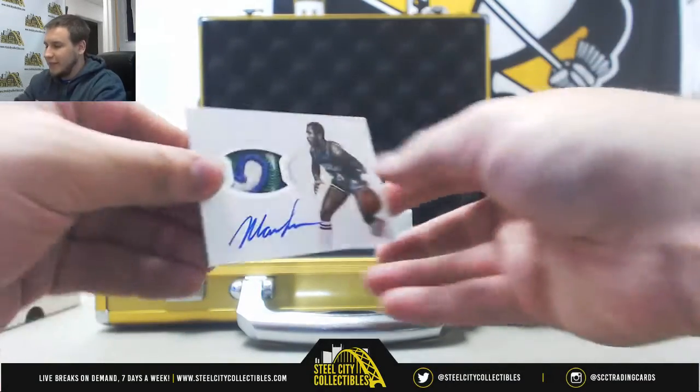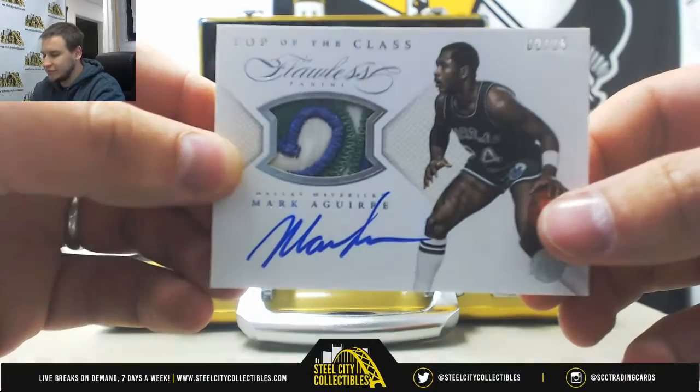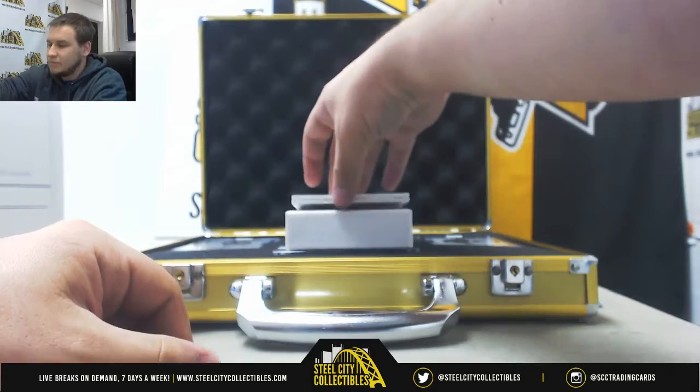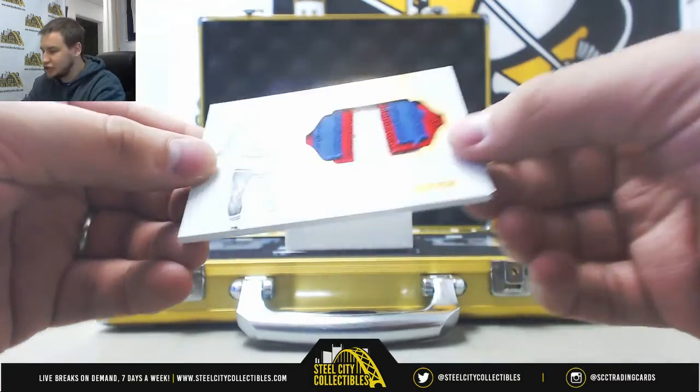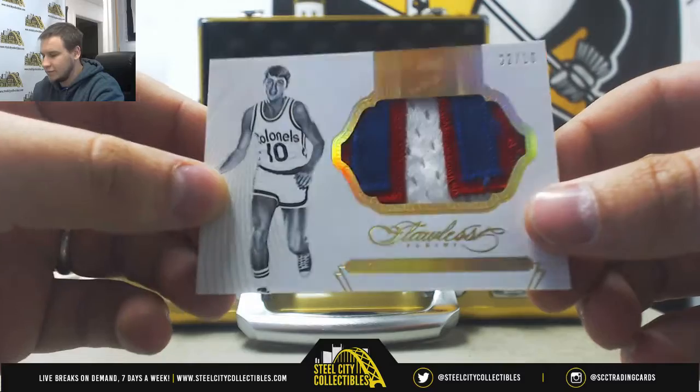We've got a Patch Autograph, 9 of 25, Mark Aguirre — top of the class for the Mavericks. You've got a Patch, 2 of 10, Louis Dampier for the Colonels.